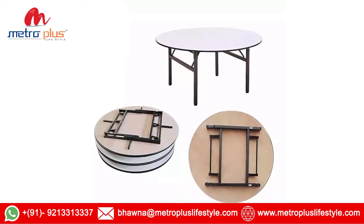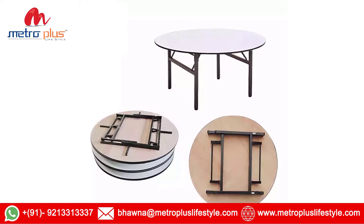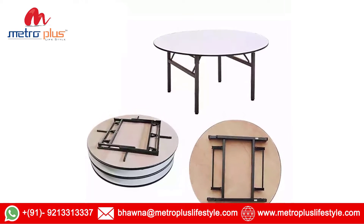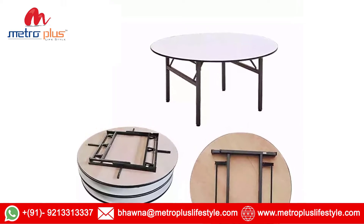Hello friends, I am Bhavna from MetroPlus Lifestyle. Now I am going to share the specification of Round Banquet Folding Table. As you can see there is a picture on your screens. So here are the specifications.